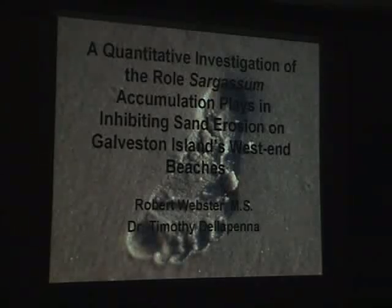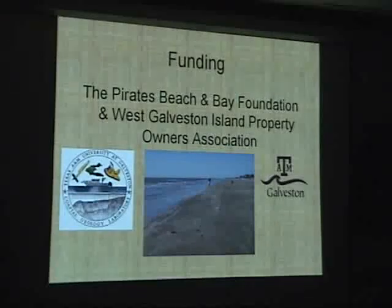We were asked a couple years ago by a homeowner's association to come in and see what kind of role sargassum plays in areas between raked areas and unraked areas. So we set up this pilot project. It's very limited in scale — it was the 2006-2007 season, and we're now in the 2007-2008 cycle. I'll be collecting data probably Monday or Tuesday to continue on this project. Pirates Beach Bay Foundation was the sponsor.